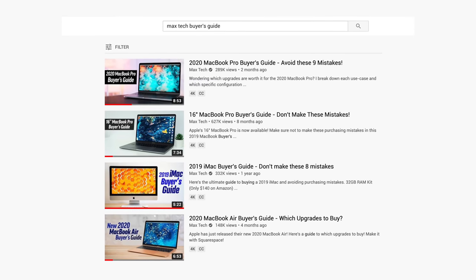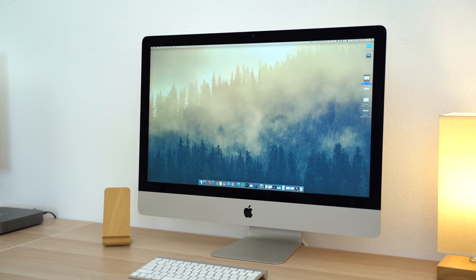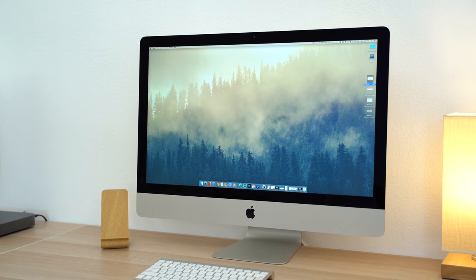Since you guys appreciate the buyer's guides that I've made in the past, I'm gonna do it again. In this video, I'm gonna talk about the 8 mistakes you should avoid when purchasing your 2020 iMac, and then I'm gonna break down which upgrades you should buy for different use cases — like for casual users, photo editors, programmers, Logic Pro users, gamers, video editors and more.